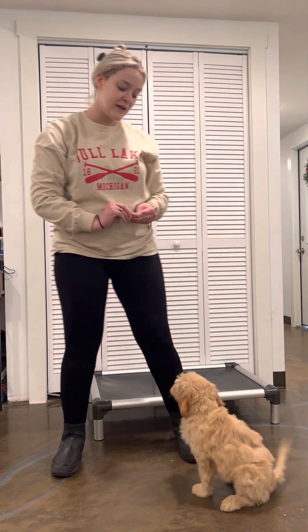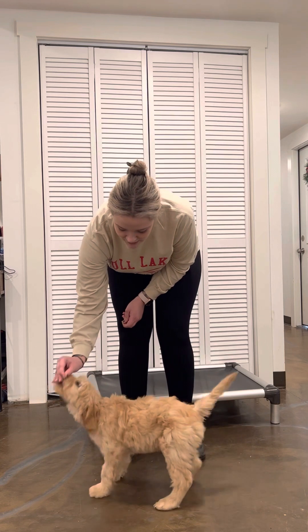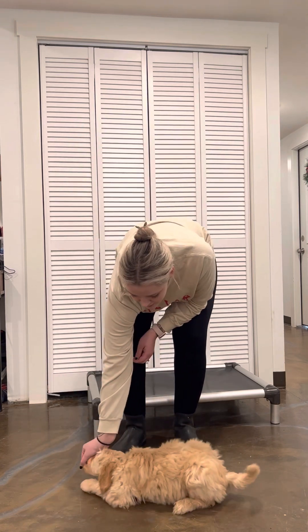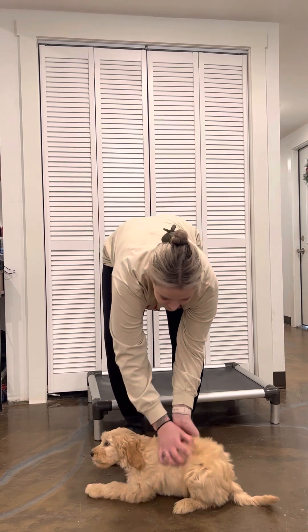She's a very smart puppy — she's catching on to this quite quickly this week. Sit. Yes, good girl. Down. Yes, good girl.